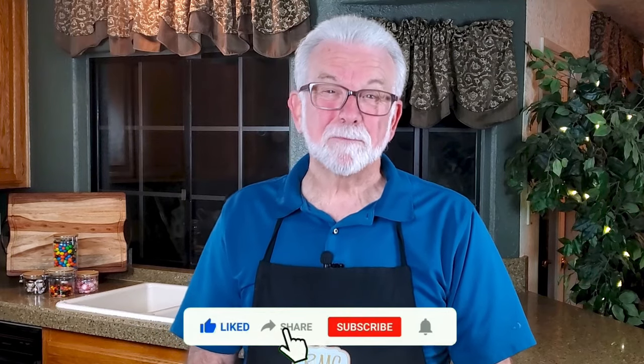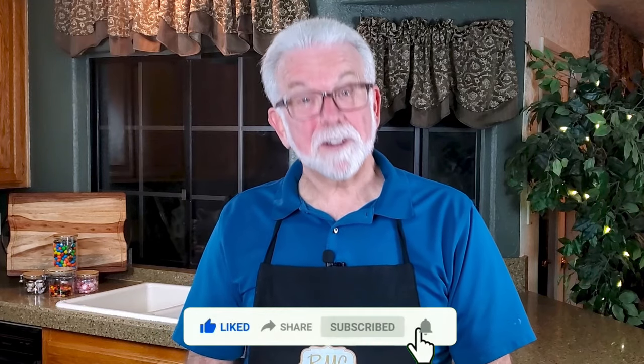Greetings my confectionary compadres and welcome to Randy Makes Candy, where I help you make tasty treats that people love to eat. February 5th is World Nutella Day, so I found a recipe that combines Nutella, pretzels, and chocolate in a way I think you're really gonna like. I found it on the Life, Love, and Sugar website and I'll leave a link in the description. As always, I'd love to hear about your results if you decide to make your own Nutella pretzel bites, as well as suggestions for other recipes you'd like to see in future videos.